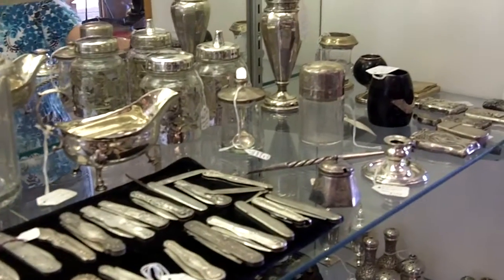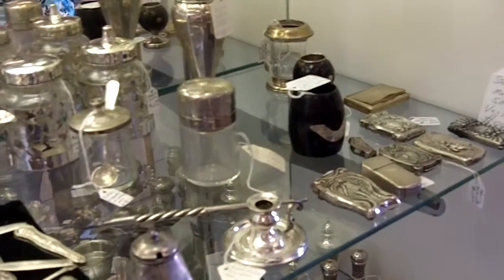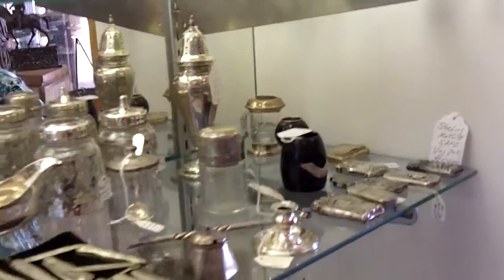We have match safes — a whole collection of match safes. And behind them, a few strikers. That was very used at one time, and now it's very collectible.